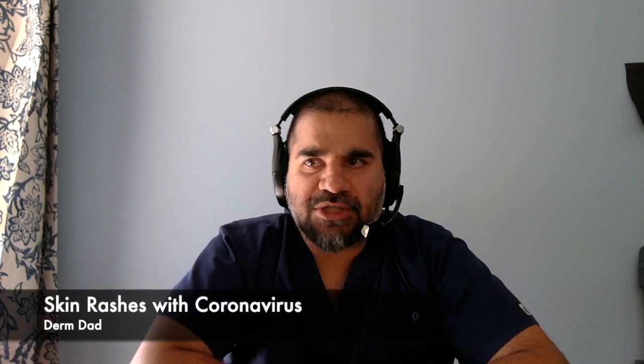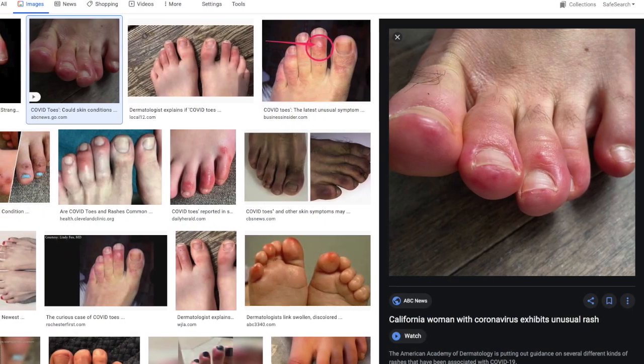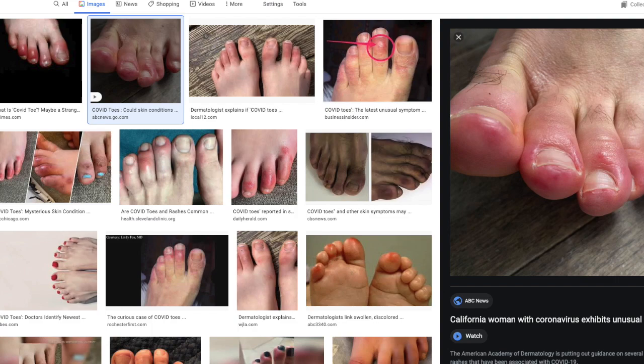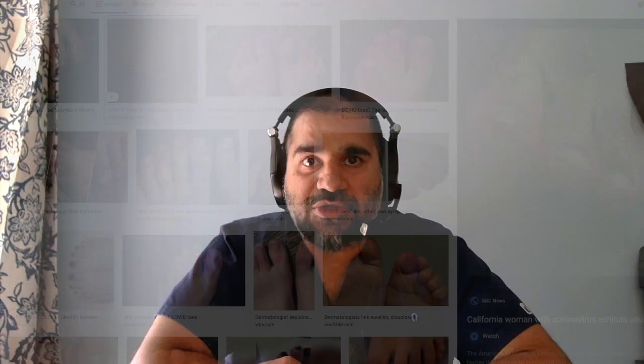Hi guys, DermDad here. I just want to take a few minutes and talk about all these skin rashes that we're seeing with coronavirus or COVID-19. I'm sure you've seen the reports — people come in with various odd-looking rashes, and people really want to know if it's caused by coronavirus or if they should get tested.